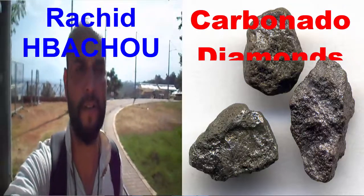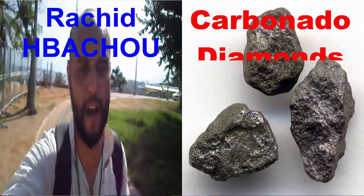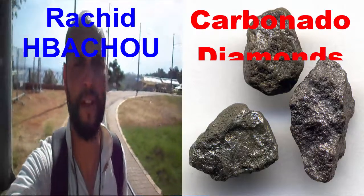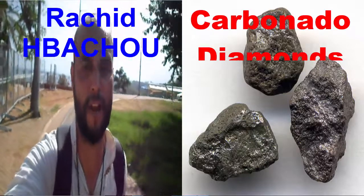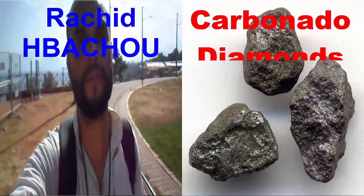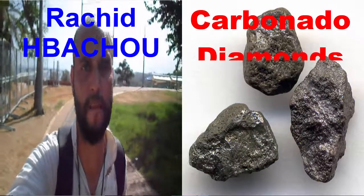They are composed almost entirely of microcrystalline diamonds in a random crystallographic orientation. They were first recognized as a type of diamond in 1941 by Portuguese prospectors in Brazil, who called them carbonado because they looked like tiny pieces of charcoal.